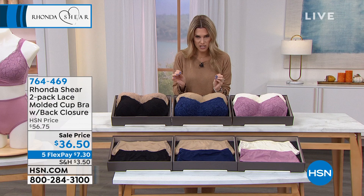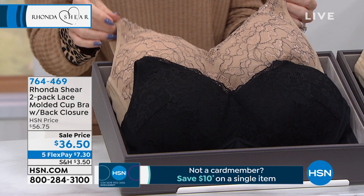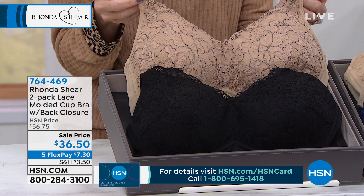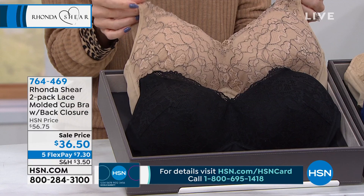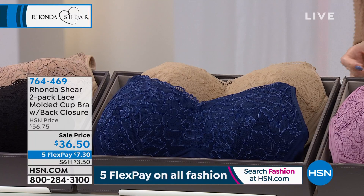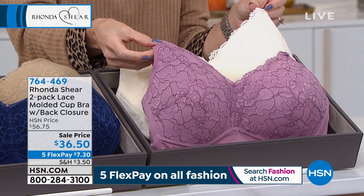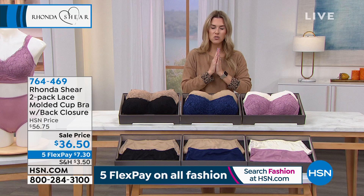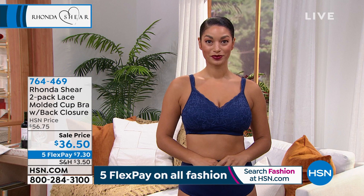I was shocked when I got in this morning and looked at our lineup — we've got a beautiful lacy bra for $36.50, lowest price ever, and you're getting two. You're getting two of these molded-cut bras with back hook-and-eye closure. The first choice: you get the solid black, then you see the beige with that cross-dyed lace. Then you get the tan that comes with the navy blue. And this one right here is called Cream — a creamy ivory that comes with the mauve. Five FlexPay on all fashion means $7.30 on any major credit card, and you have the opportunity to wear this through the entire holiday season. Return policy goes till end of January.